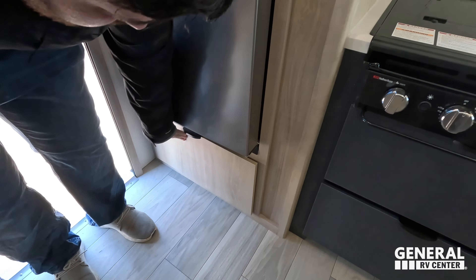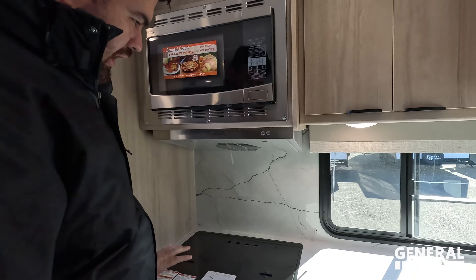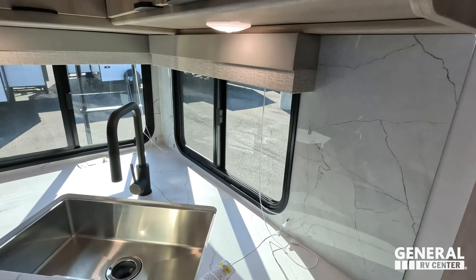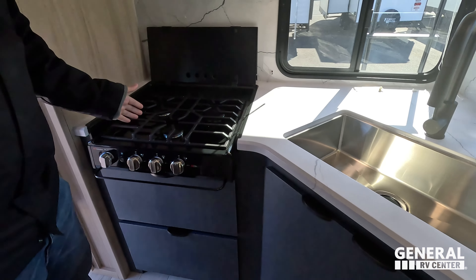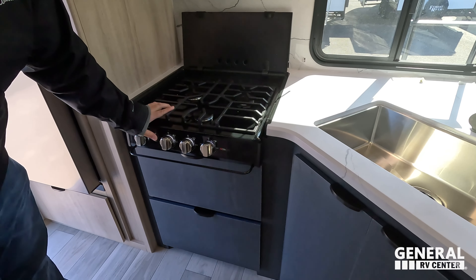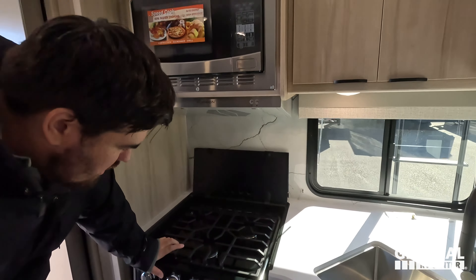Up top here is a High Point microwave. Now this is a convection microwave because you do not have an oven in this. Nice backsplash. Three burner Suburban cooktop right here. They've got Suburban, Furrion, High Point, Dometic — I mean, they were grabbing what they could on this one.